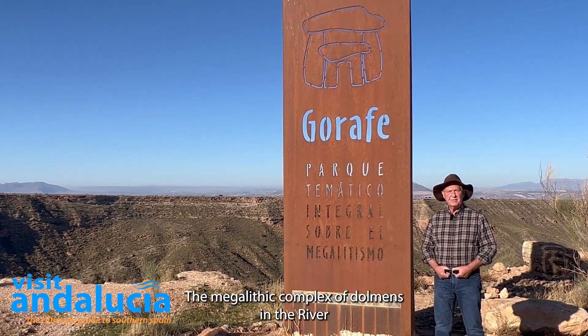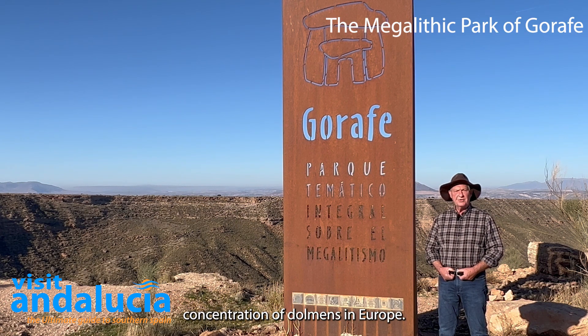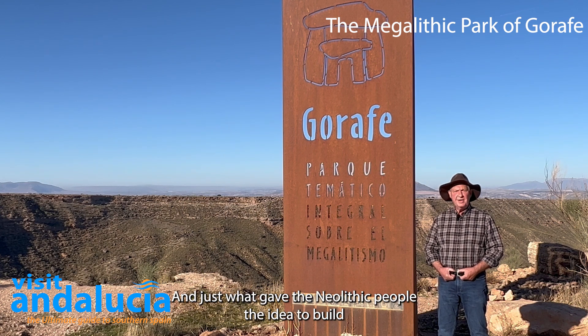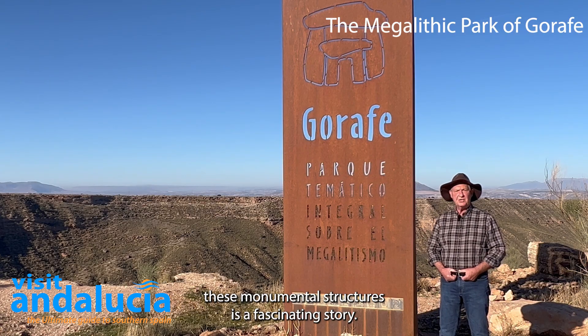The megalithic complex of dolmens in the River Gorafe valley in Granada province is one of the largest concentrations of dolmens in Europe, and just what gave the Neolithic people the idea to build these monumental structures is a fascinating story.